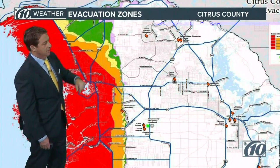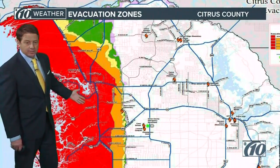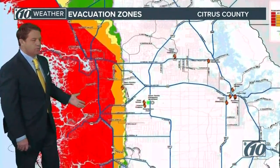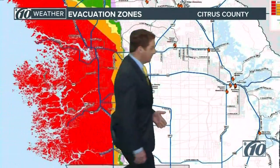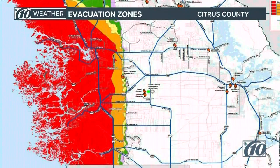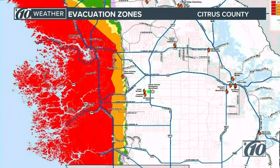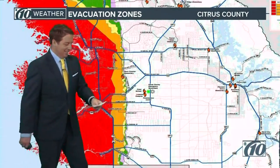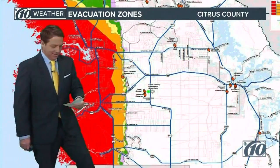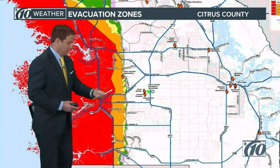You've got zones D and E, and you can see where those levels are. That's why it's so shallow out here. For Citrus County the mandatory evacuation is west of US-19. That's the obvious one.